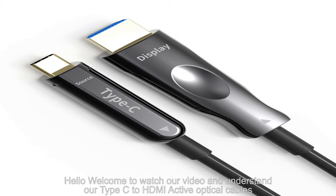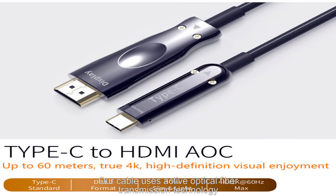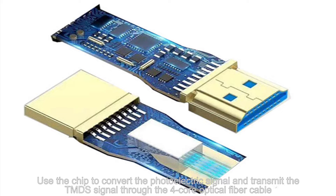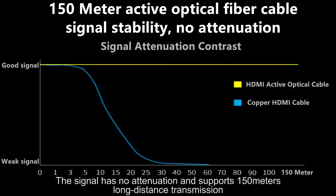Welcome to our video about our Type-C to HDMI active optical cables. Our cable uses active optical fiber transmission technology, using a chip to convert the photoelectric signal and transmit the TMDS signal through a four-core optical fiber cable. The signal has no attenuation and supports 150 meters long-distance transmission.